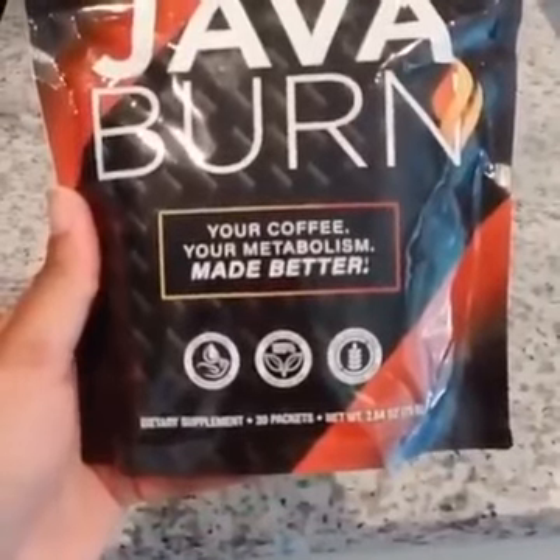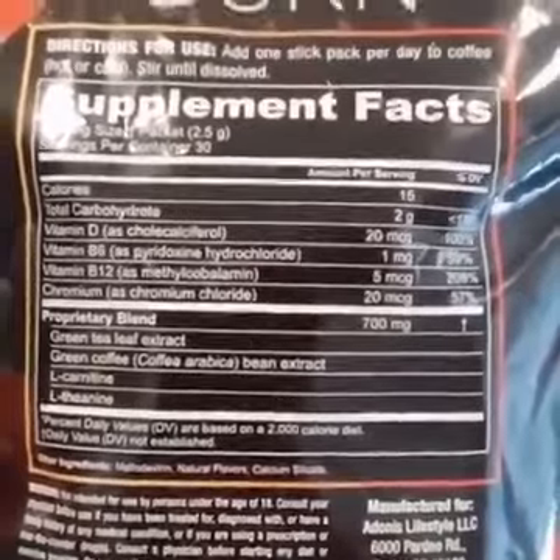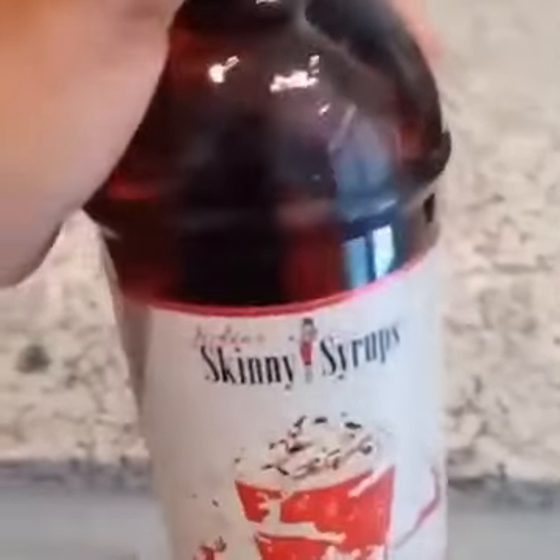Okay, so I've been using JavaBurn for about a week. Here are the ingredients on the back — you can pause the video to look at them. If you're going to use flavor, go ahead and use a liquid flavor, but nothing creamy, because when you have something creamy added to it, it looks cloudy.